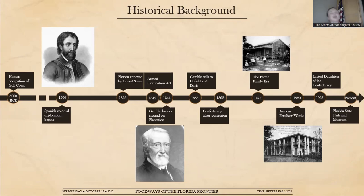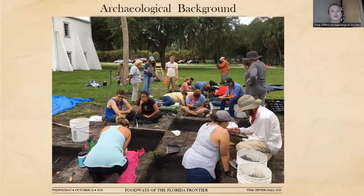Archaeological investigation at Gamble Plantation began in 2017 under the direction of Dr. Diane Walman and continued through the end of the 2018 field season. For two summers, students and volunteers excavated at the back of the mansion in the kitchen area. You might notice a familiar face in this photo — one of our very own Serretta is right here; she was a volunteer on the project.